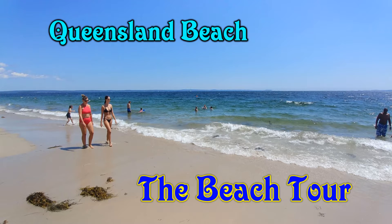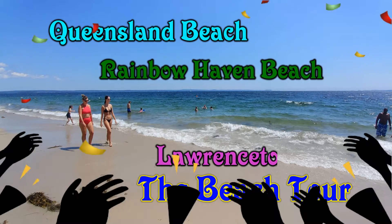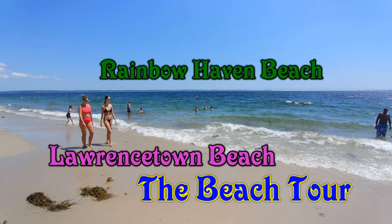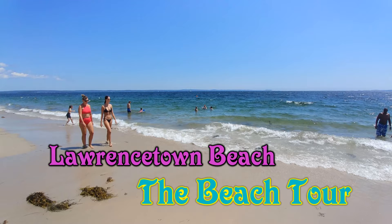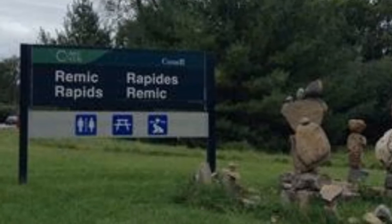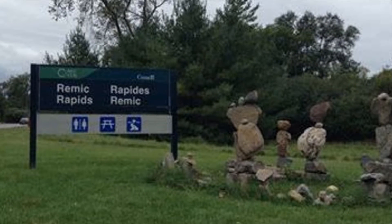Why did we call it the Beach Tour? Well, it just so happened that we ended up spending a lot of time at various beaches — river beaches, lake beaches, ocean beaches, and there are also some red sand beaches. The first beach we ended up enjoying was a beautiful beachfront area at Remick Rapids near the nation's capital in Ottawa.